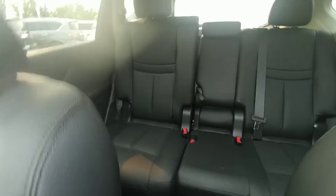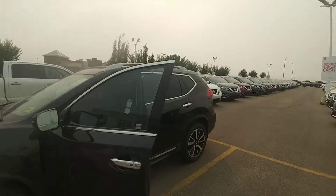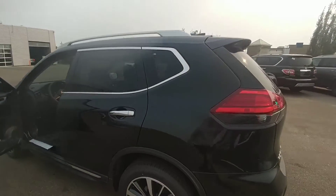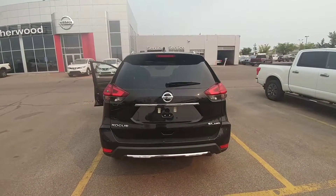It's quite a spacious vehicle — moonroof as well, powered leather seats in the back. If you have any questions, give me a call at 780-449-5775. That's Keith Jones over at Sherwood Nissan. I'd like to get you down for a test drive and get you into your Rogue — talk to you soon.